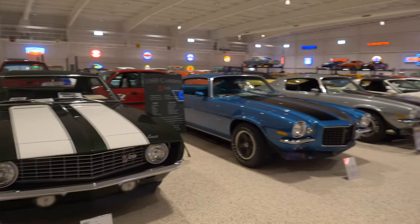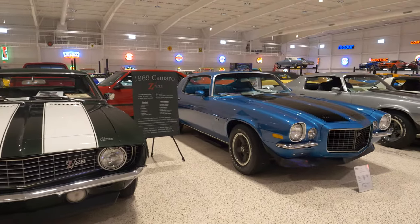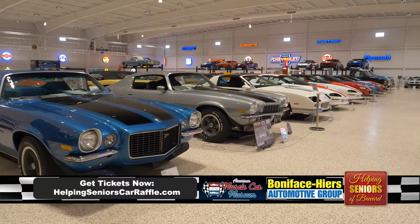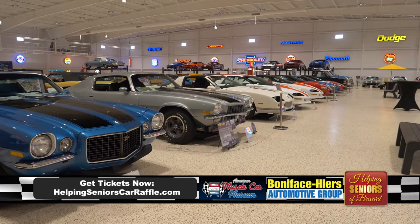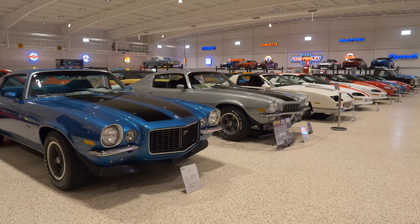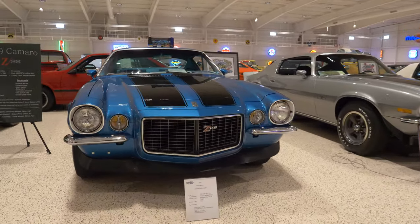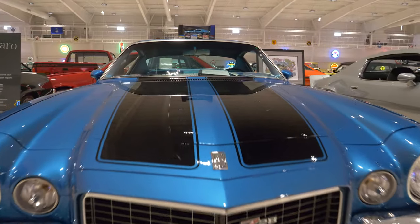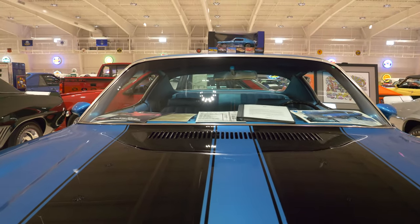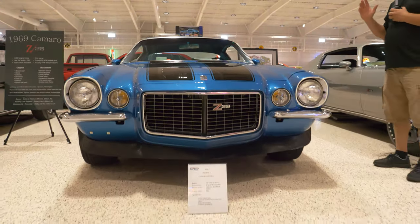Right here we have a 1969 in Fathom Green, a 1970 in Mulsanne Blue — and we'll come back to that name — a 1994, a 1984, and a 1987. It kind of shows you four generations of Camaros. The one I want to talk about is the 1970 Z28 Coupe. This is a gorgeous car. The name of this color is actually Mulsanne Blue, and the Mulsanne straight is the back straight at the 24 Hours of Le Mans.